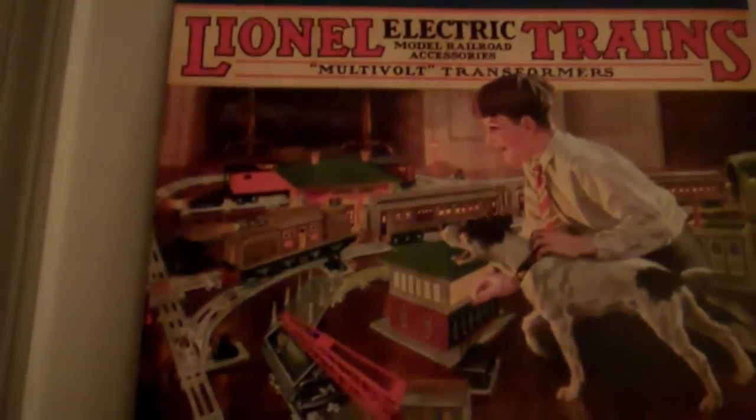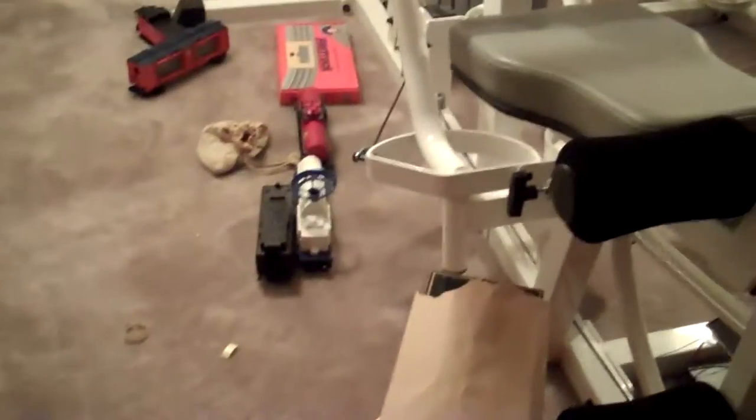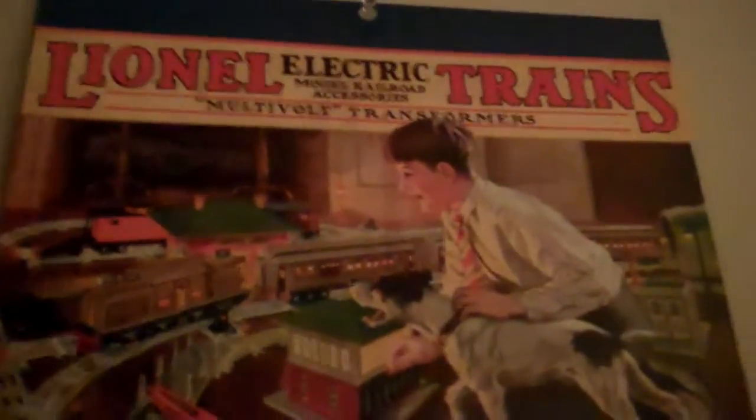Hey guys, welcome back. Today I'm just going to show you some new things I got over the past two to three months. First of all, I got this 2011 Lionel Trains calendar. It has many different things in it — there's a girl's train, and that's the old Lionel retail store in the '57 catalog. It's got the ADSF 3000 in it. I picked it up for $6.95.